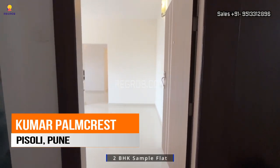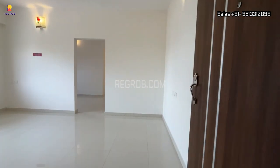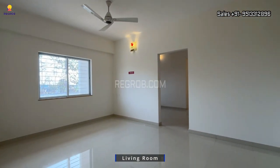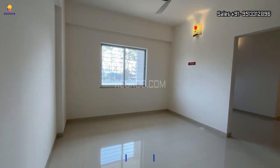Hello viewers, in today's video we are visiting a 2BHK sample flat of Kumar Palm Crest housing society, located in Pisoli, Pune. Let's get started. Here's the entrance.